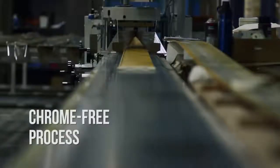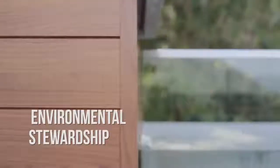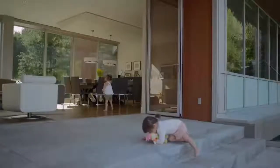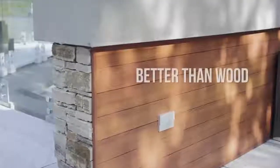Longboard is LEED certified. Our Illuminate process combines advanced powder coat technology with a high-performance, chrome-free pre-treatment, resulting in the highest level of environmental stewardship that exceeds all industry standards. When you're ready to spend your time on something other than maintenance, it's time for Longboard — better than wood.